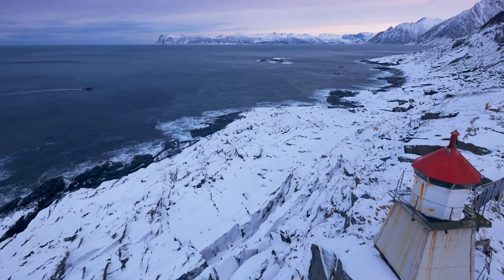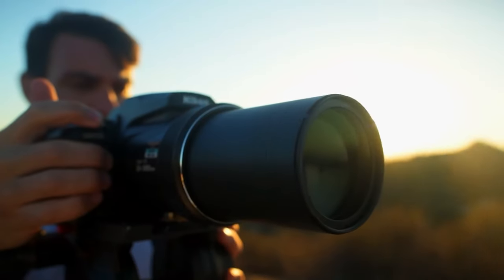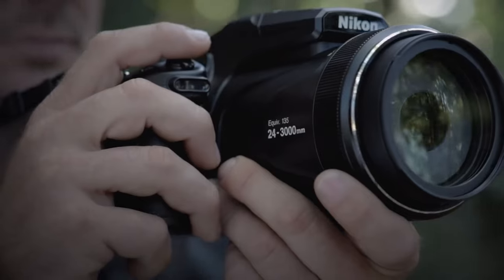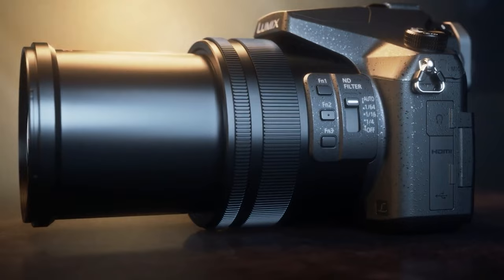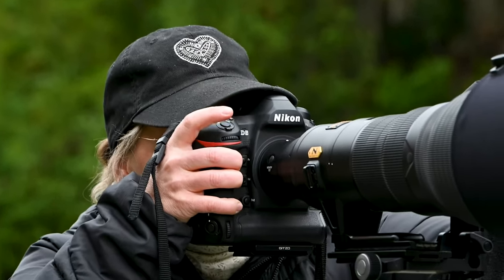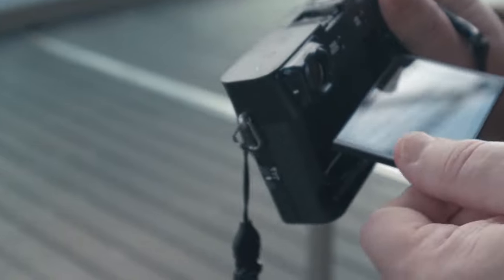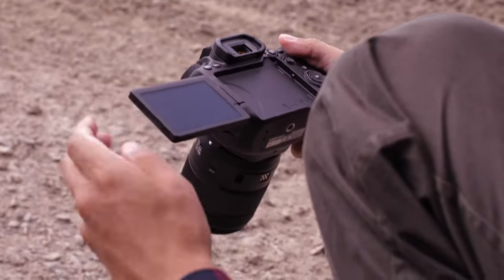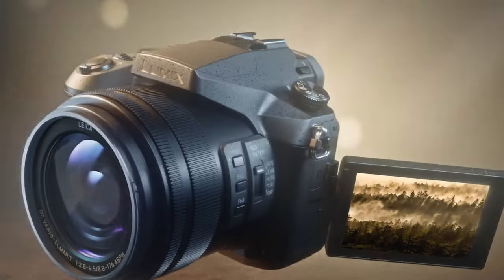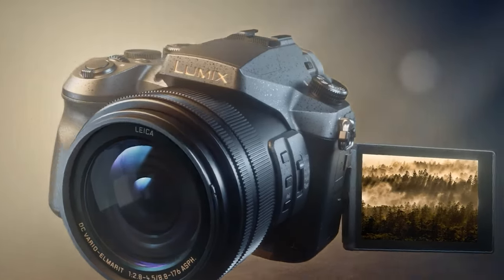Jack of all trades, but master of none. This is what comes into many people's minds when they think about the bridge camera. To some extent, you can say it's a trade-off, but there are some perks that you simply cannot get in other cameras. From our experience, we've noted some key points that can be the deciding factors for you to get one or not. So let's try to debunk: are bridge cameras still valuable in 2022?